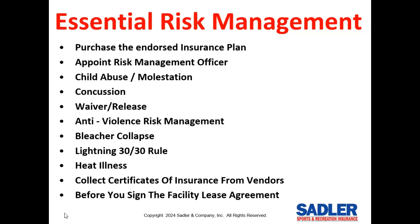It's key to appoint a risk management officer to be in charge of pulling everything together. We provide all the content under the risk management section of our insurance web page to make this job easy. You definitely need to collect a waiver release on behalf of all players and adult participants — they're worth the paper they're written on, and electronic waiver releases are upheld by the courts. We provide some excellent sample forms.